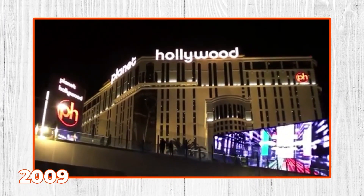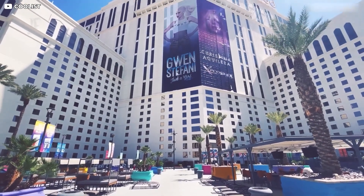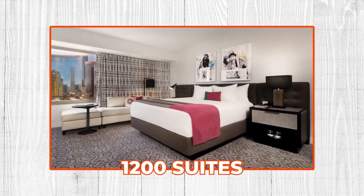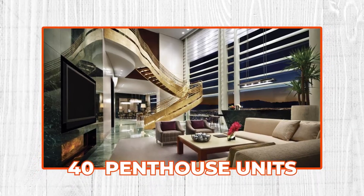In 2009, PH Towers by Westgate opened at Planet Hollywood. The 52-story building is owned by Westgate Resorts and features 1,200 suites to be used as timeshares and hotel rooms, including 40 luxury penthouse units.